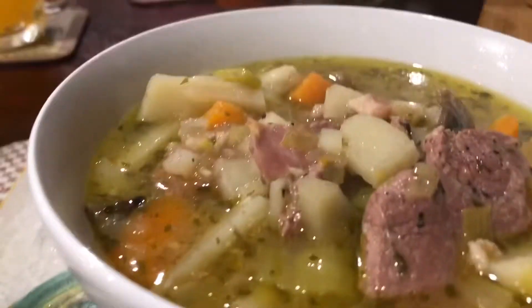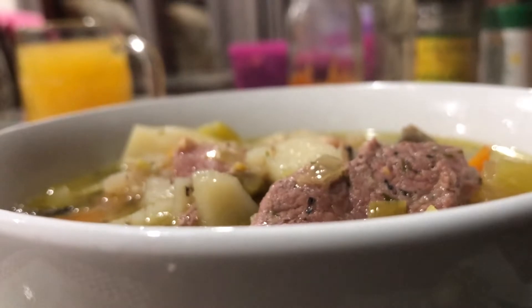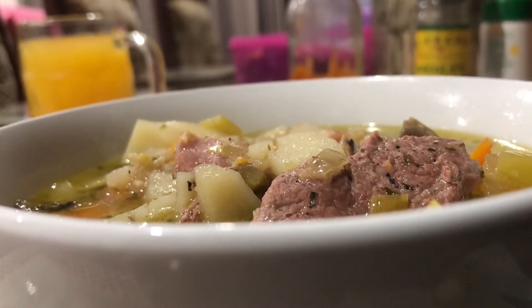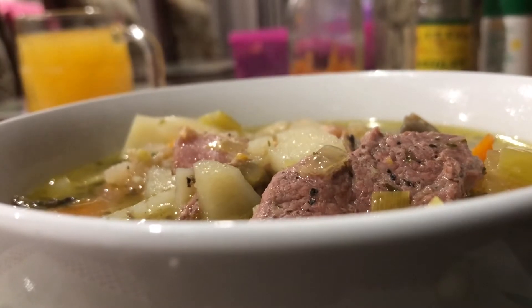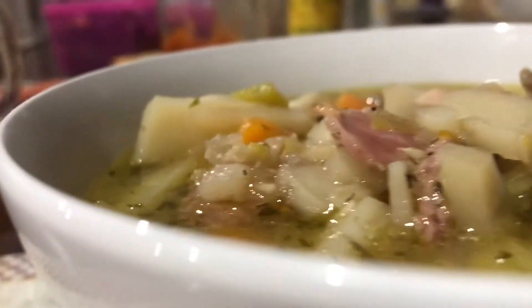Nice and thick. Tasty. Look at the heat rising from that. On a cold winter's night it'd be fantastic. On a 40 degree day, but with the air conditioner on, it's still fantastic.